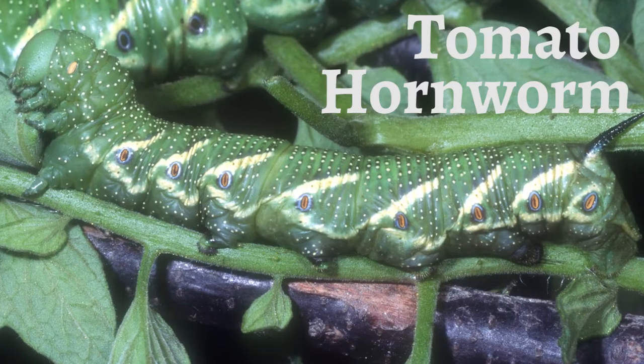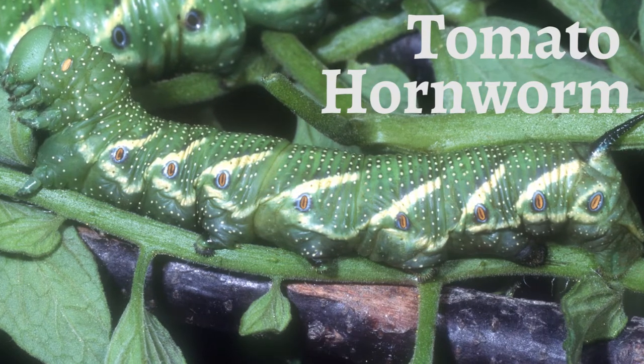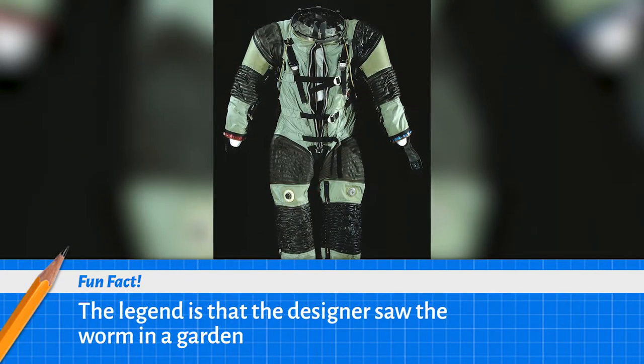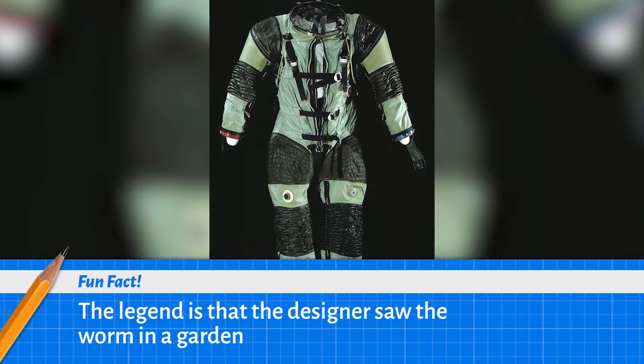One interesting patent is based on the tomato worm. The design was patented in order to capture an idea about making a spacesuit that was still mobile while protecting the astronaut.